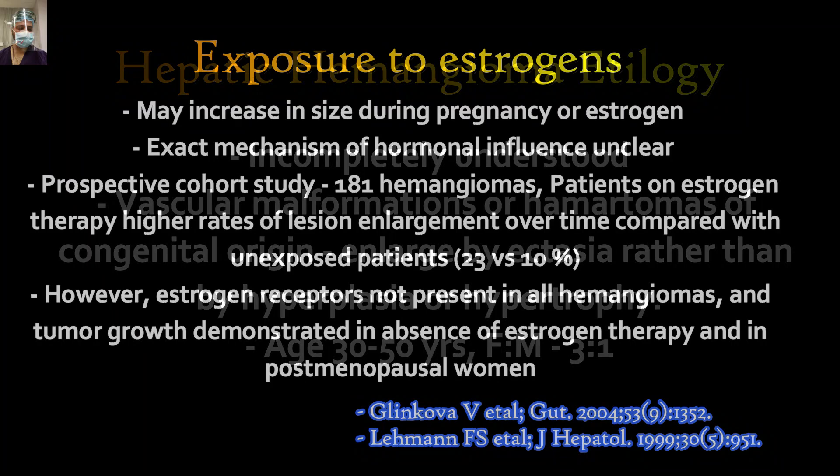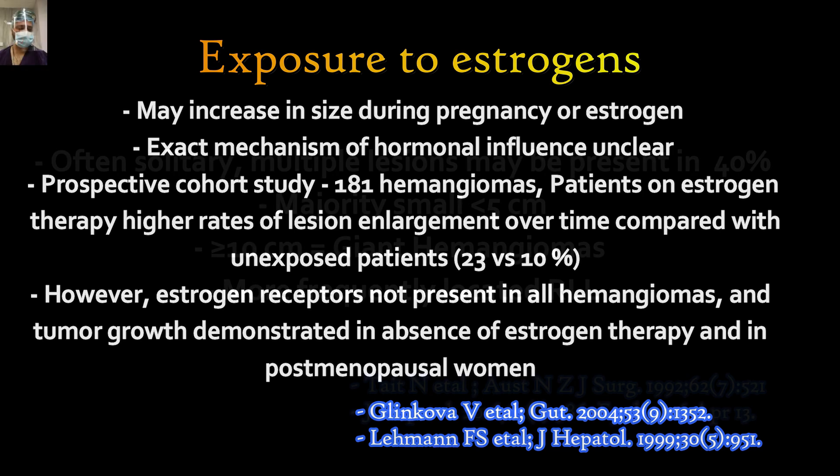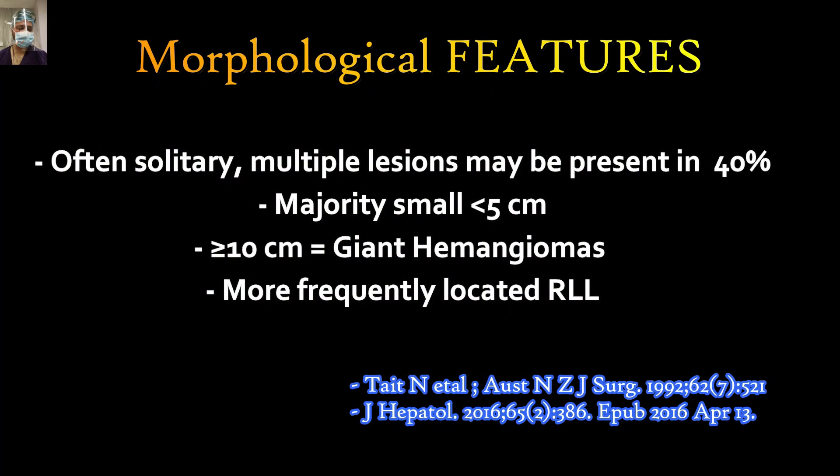Some lesions increase in size during pregnancy or estrogen therapy. The exact mechanism of hormonal influence is unclear. In a prospective cohort study of 181 hemangiomas, 91 patients were female and on estrogen therapy — there were higher rates of lesion enlargement over time compared with unexposed patients: 23 versus 10 percent. However, estrogen receptors are not present in all hemangiomas, and tumor growth has been demonstrated in the absence of estrogen therapy and in postmenopausal women. Most lesions are solitary involving the right lobe of the liver, but can be multiple in 40 percent of cases. Majority are small — less than 5 centimeters — and size more than 10 centimeters is labeled as giant hemangioma.